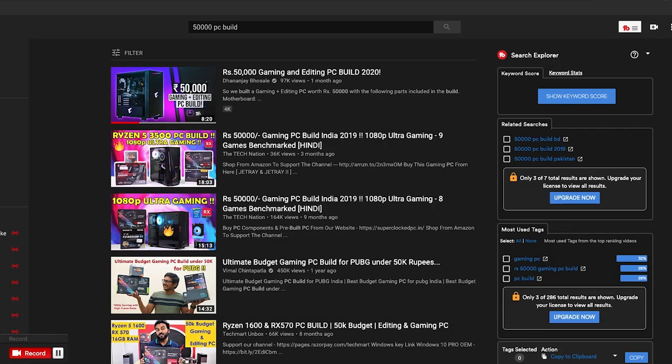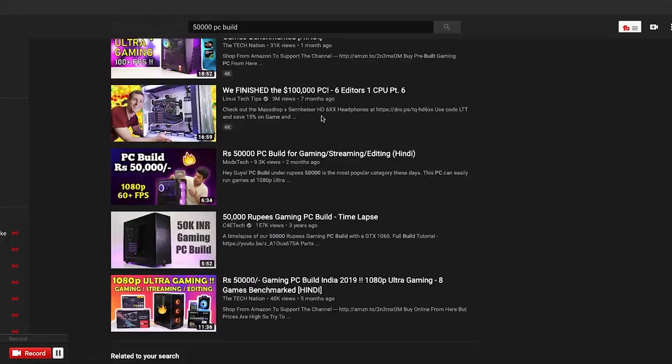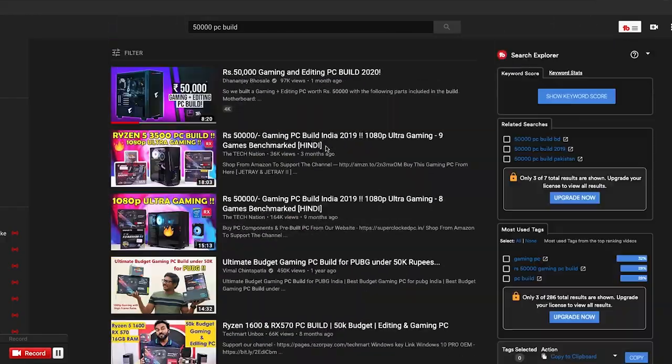So you want to build a gaming PC with a budget of 50,000 rupees. There are a lot of guides on YouTube that do a good job, but those 50,000-rupee PCs look cheap — they use cases from cheap companies and non-standard brand parts. They do give good performance, but if you're spending 50,000 rupees, don't you think you deserve something that looks good as well?